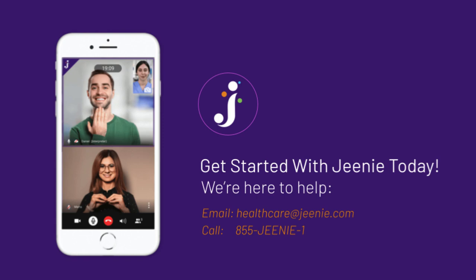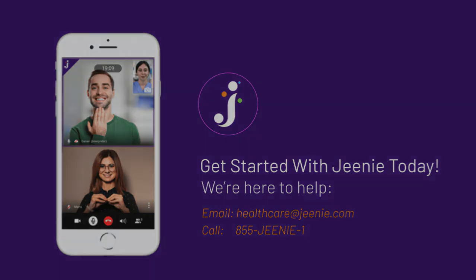Now that you've seen what Gini can do, contact us to talk about how Gini can help your organization.